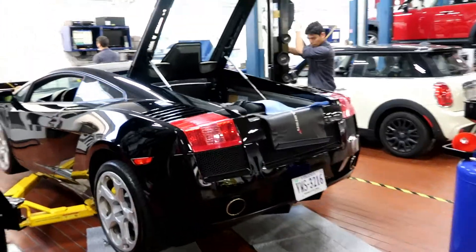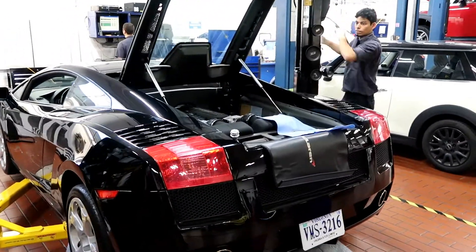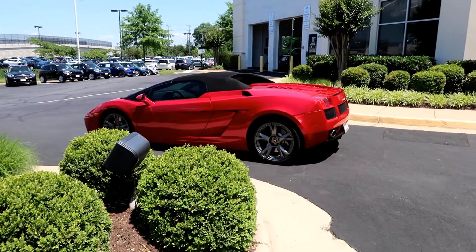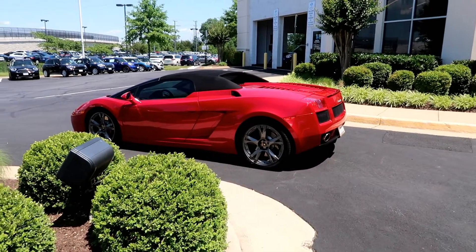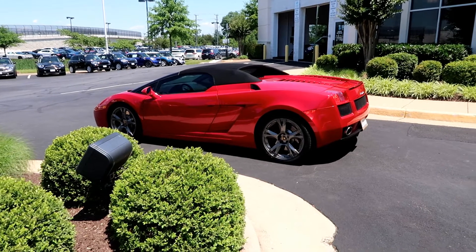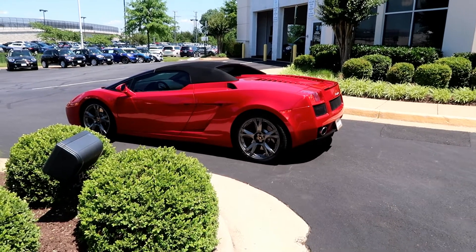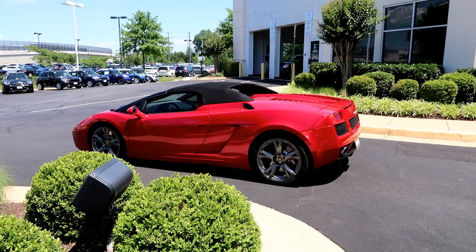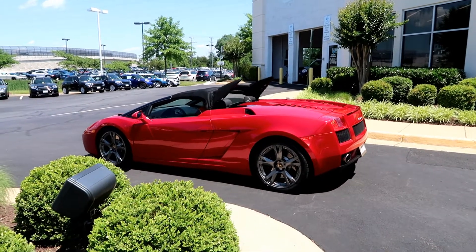Working on it — getting an oil change done on this car. This is the one that was in the shop with my car.